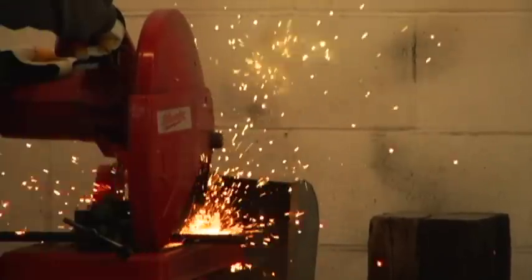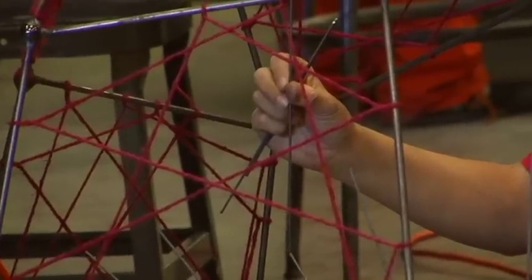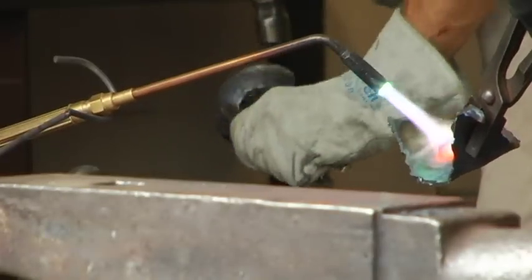I encourage students to use mixed materials, to bring in soft materials, to work against the hard materials and expand on things in that way as well.